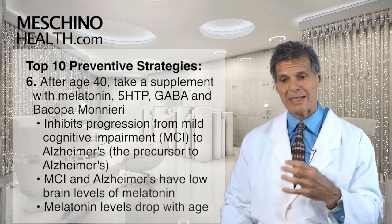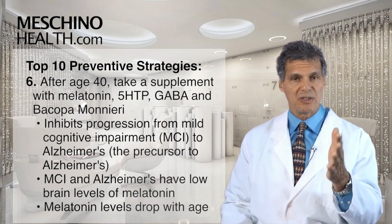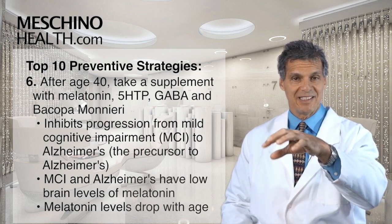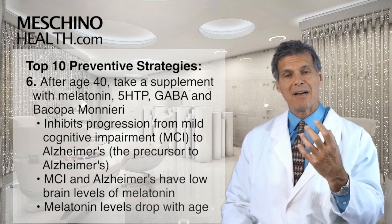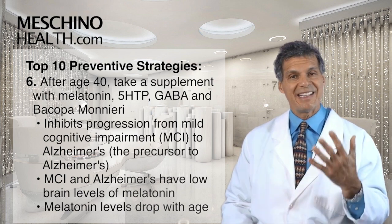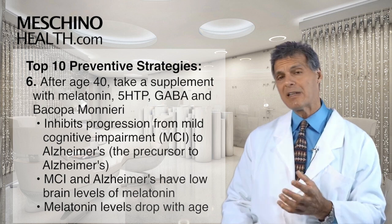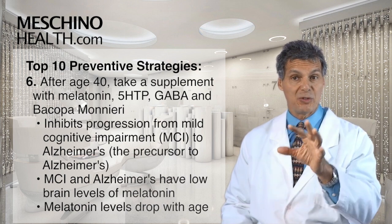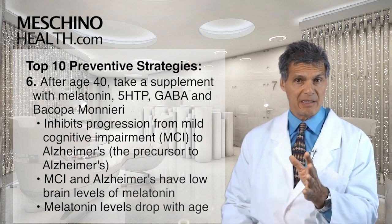Step six: after age 40, consider taking a supplement with some melatonin. Melatonin has been shown to inhibit the progression from mild cognitive impairment to Alzheimer's disease, and mild cognitive impairment is actually the prelude to developing Alzheimer's. People with mild cognitive impairment and Alzheimer's disease have low brain and blood levels of melatonin, and melatonin naturally drops during the aging process. After age 40, I would suggest taking a supplement that has melatonin combined with 5-HTP, GABA, and Bacopa Monnieri — that combination is excellent to help you get a good night's sleep at the right dosage.